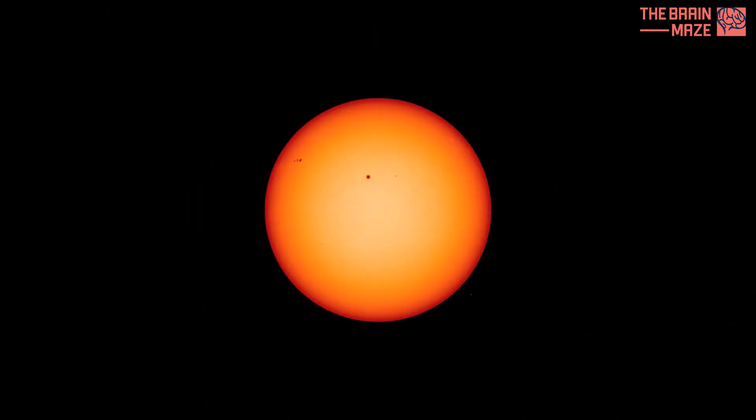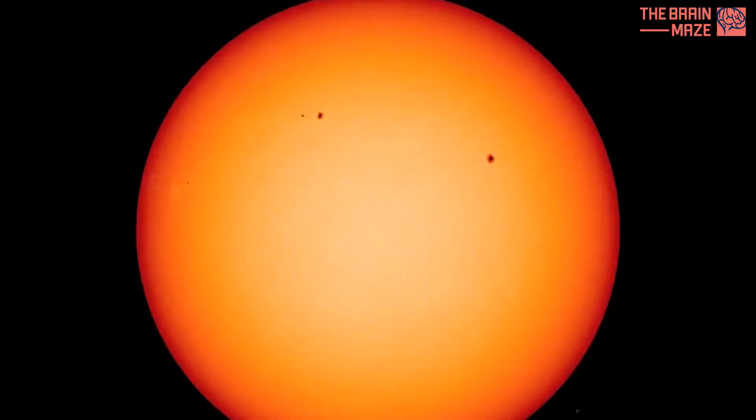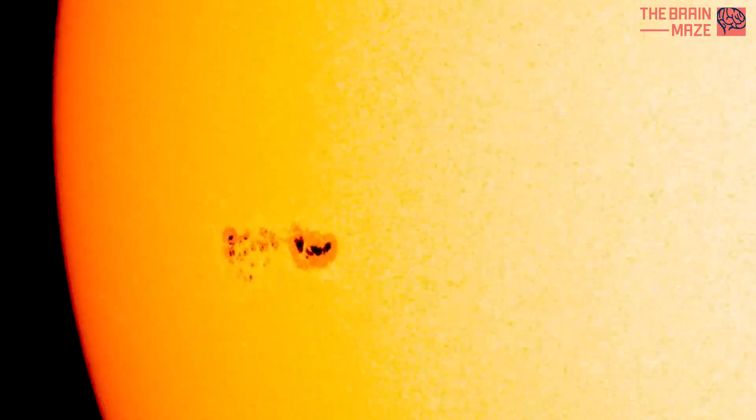Scientists first noticed this when they observed sunspots — dark patches on the sun's surface. These spots moved across the sun, revealing its rotation.